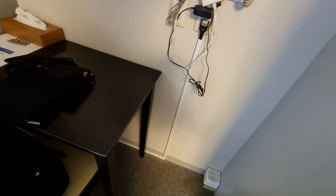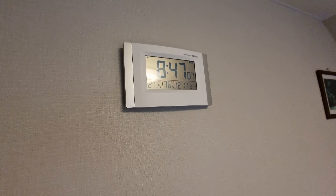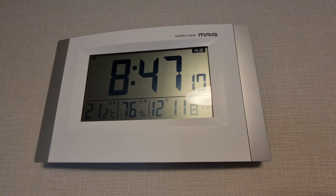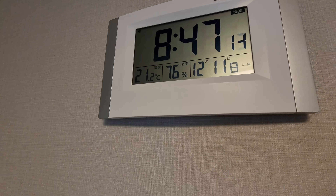A box of tissues is included and this is the tiny desk you get. There is one drawer underneath which is empty, though the handle on mine is broken. The clock on the wall is actually pretty feature-packed — there's the time, temperature, humidity, and date.